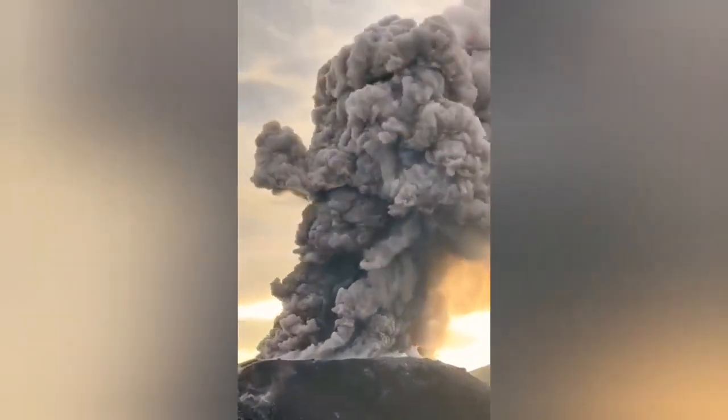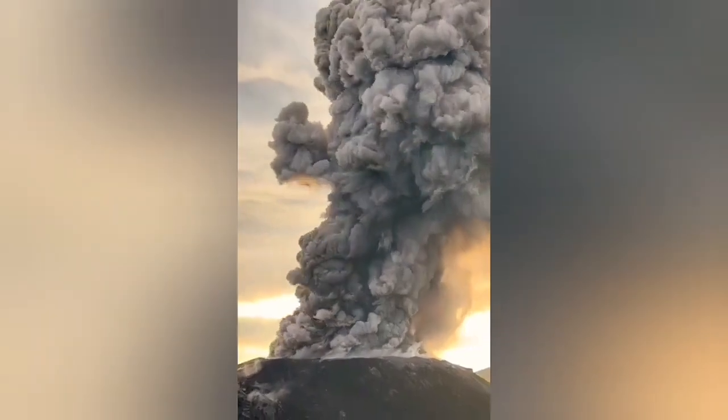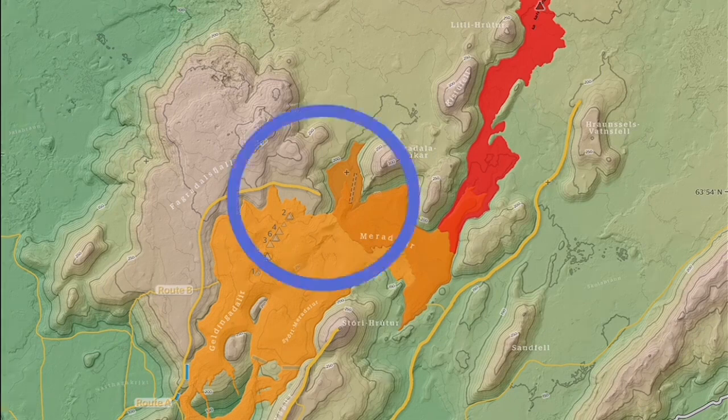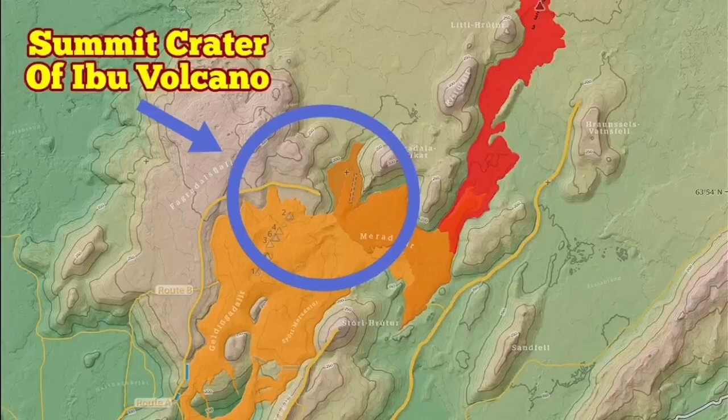To compare it, to give you a measure of the size of this eruption — this is the Fagradalsfjall, or a comparable reference volcano. I superimposed the summit crater, only the summit crater of the Ibu, and this is the size of it.